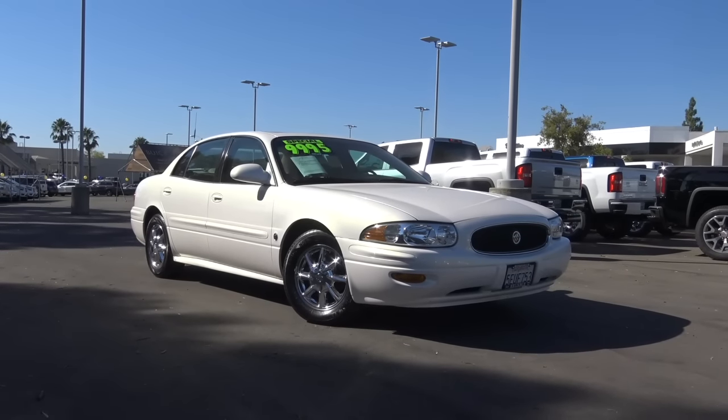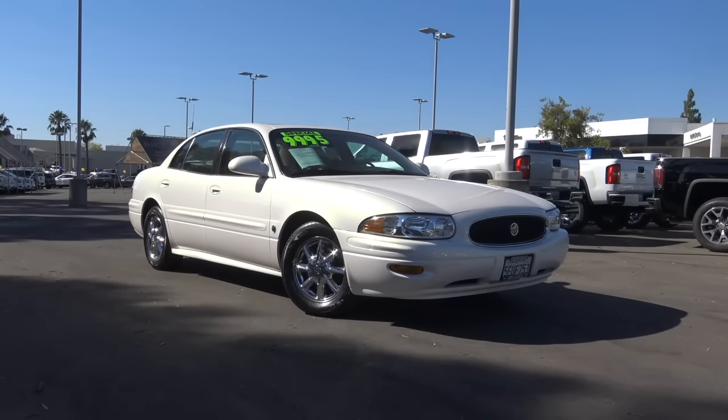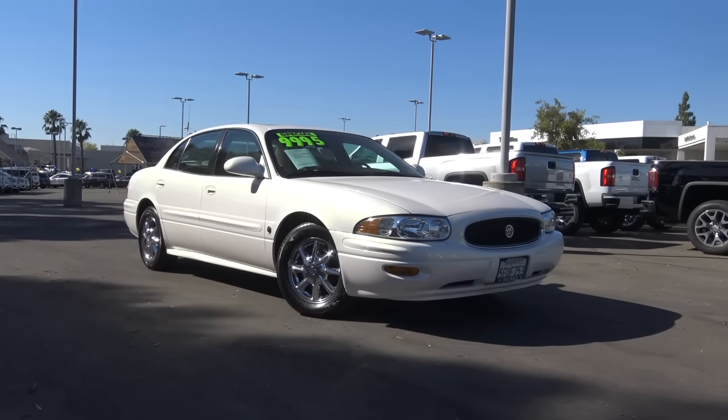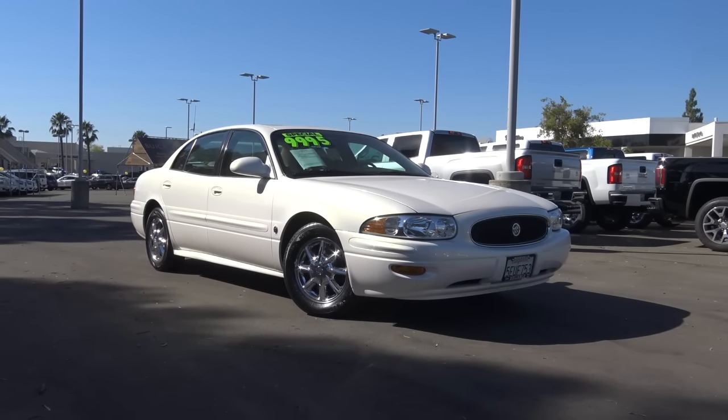So the 2004 Buick LeSabre was a solid choice for a full-size sedan, especially if you're looking for a budget-minded, value-packed option offering six-passenger seating and a very smooth and comfortable ride. This is Cameron Birch from Cameron's Car Reviews.